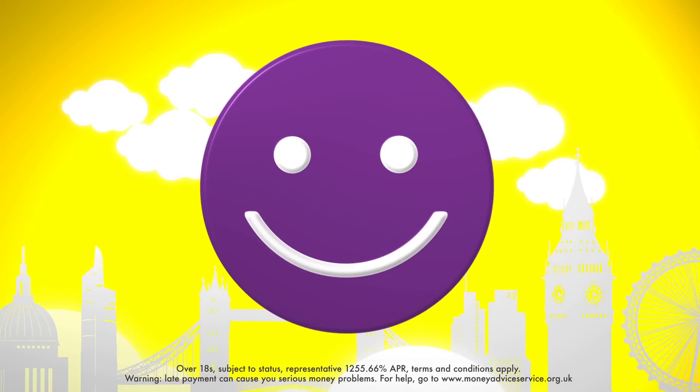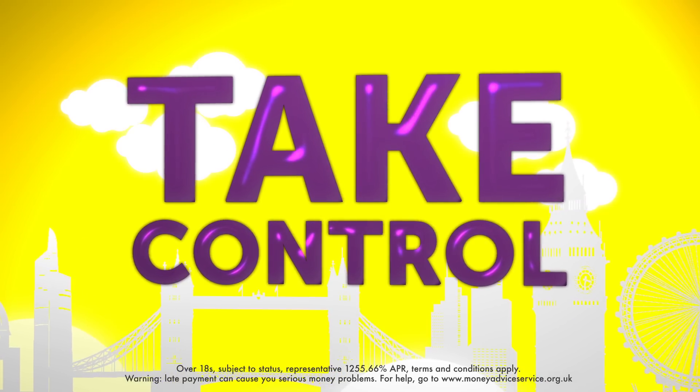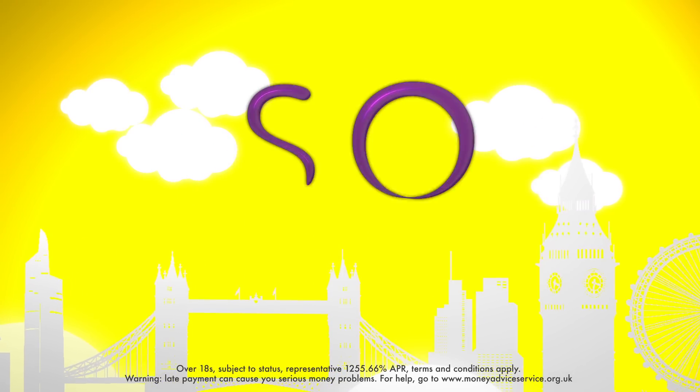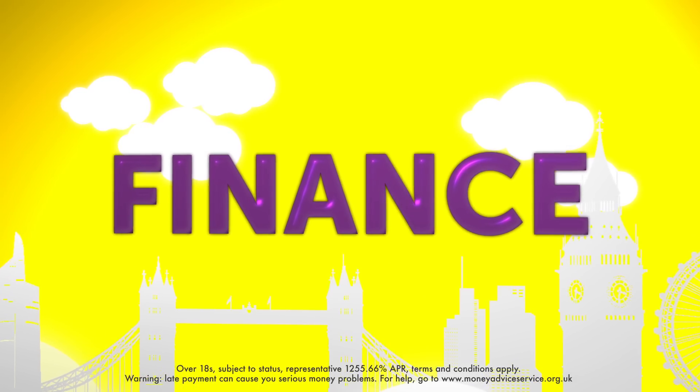Once you're happy with your loan terms, click Apply Now. We want you to have control over your finances. That's why our partial repayments options are so good — they put you in control of your own loan terms.